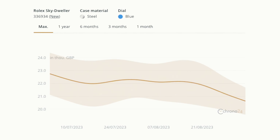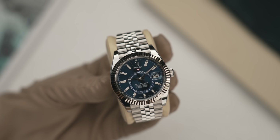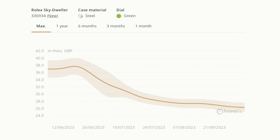These Sky-Dweller models were at £30,000–£33,000 last year. I think they're great value compared to other steel professional Rolex watches. For the mint green, there's more room for the price to come down — I'd sit on the fence a bit longer, but if you want it, go to the gray. I think the mint green will settle around £22,000–£25,000, and eventually the blue and mint green will converge to nearly the same price. It's an extremely hard watch to get from your AD.